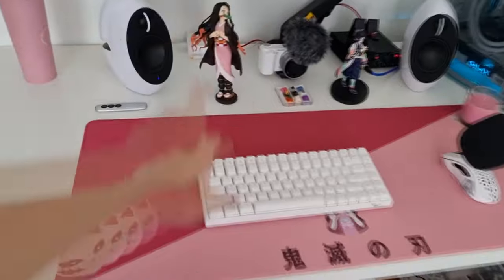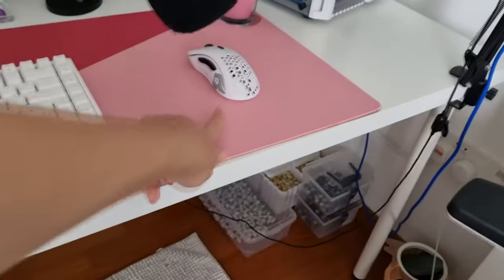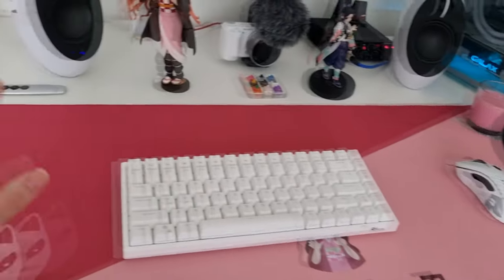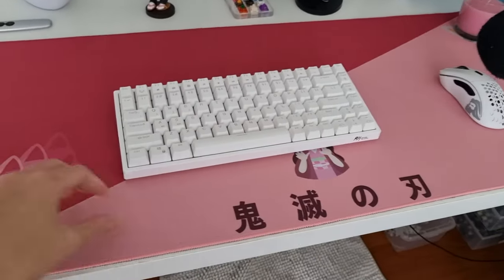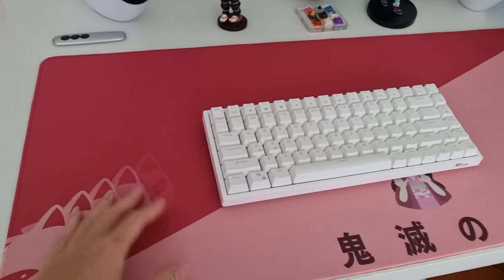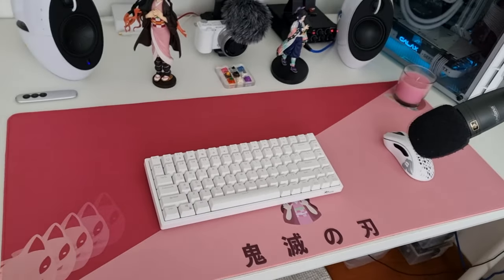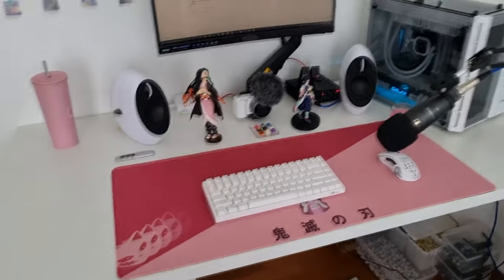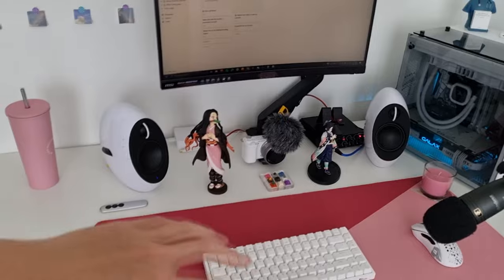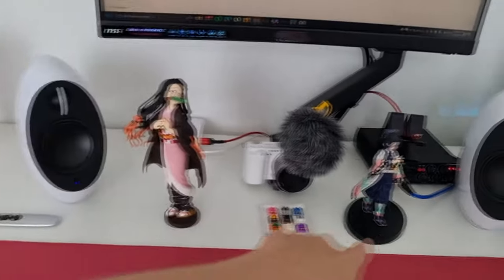I got this RK84 mechanical keyboard — it's one of those I'm selling — and I got a Glorious Model D wireless mouse. This is my body pillow, if you're wondering, it's by Antidote Studios. I don't know if they have these anymore; this was like the last piece they had — it's a local company in Singapore. These are official Demon Slayer statues — Nezuko and Shinobi.